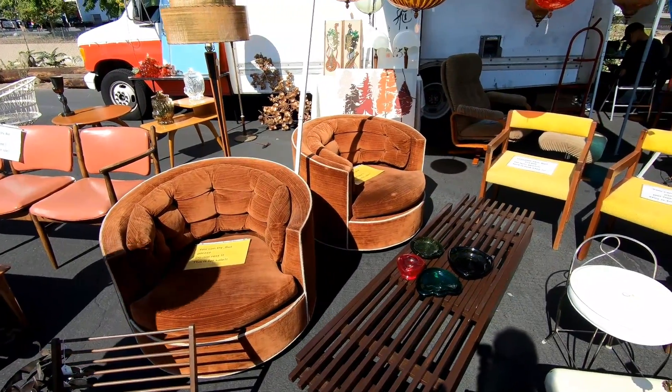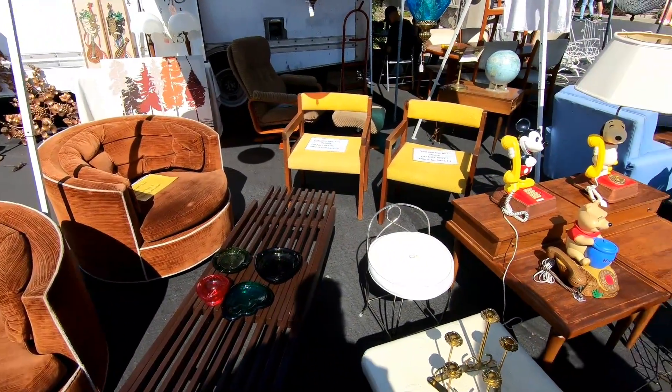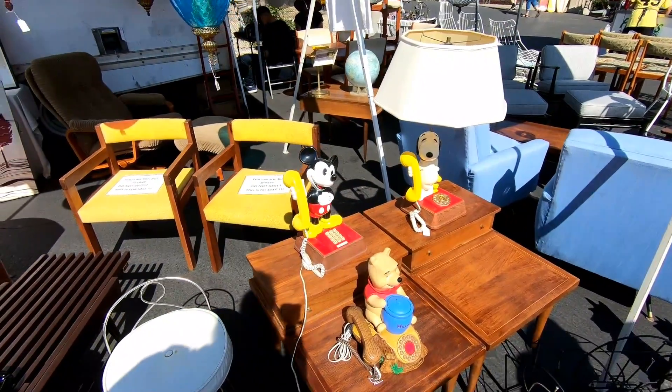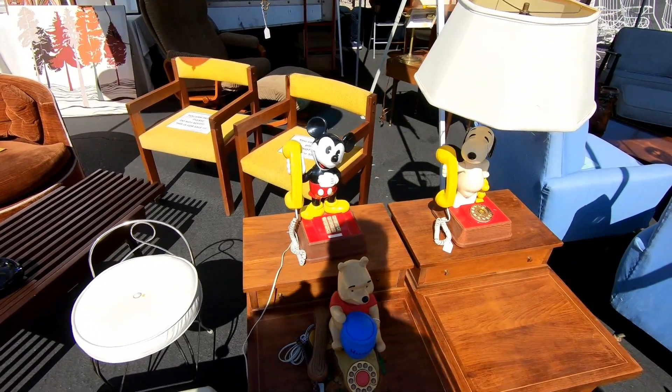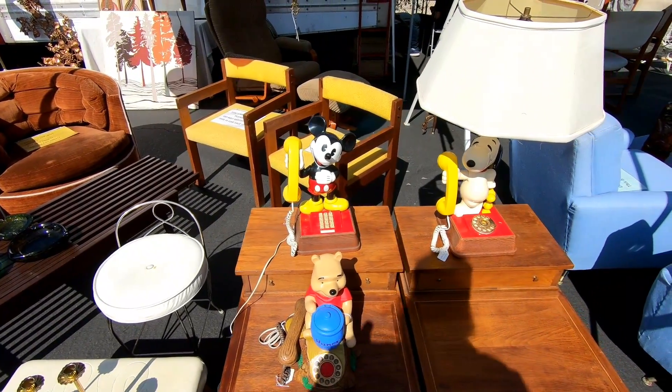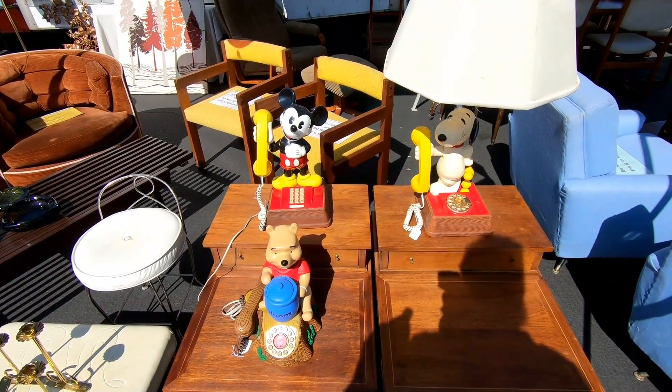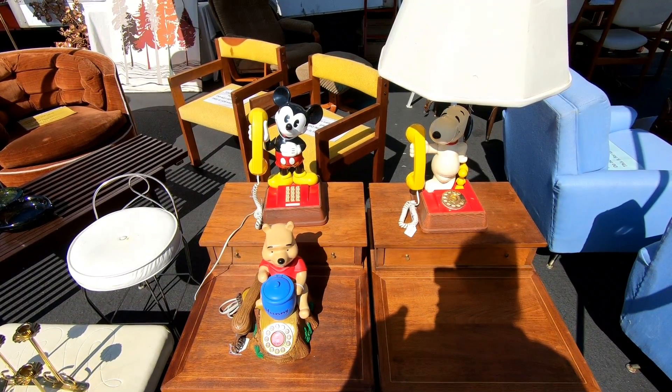Like I mentioned there was lots and lots of vintage furniture as well. This stuff looks like it could have just come out of houses from the 80s. And more telephones — we've got a Mickey Mouse, a Snoopy, and a Winnie the Pooh telephone. These aren't really something you see anymore. Everyone's got a cell phone now, not a lot of landlines out there.